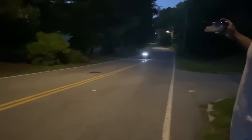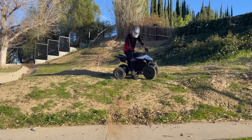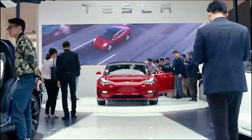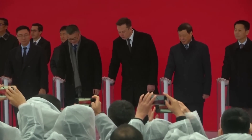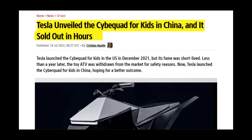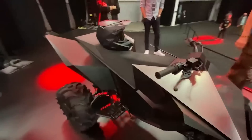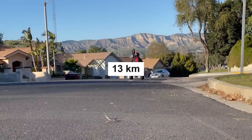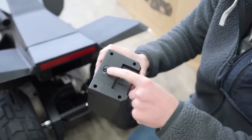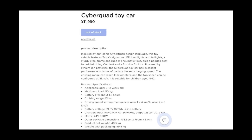Safety concerns ultimately led to the Cyberquad for Kids' discontinuation in October of last year. However, Tesla has now set its sights on the Chinese market with another attempt. On July 14, the launch took place at the Chinese Tesla shop, generating significant buzz on local social media. The demand was so overwhelming that within a few hours of sales commencing at 10 a.m. local time, it was completely sold out. The Chinese version retains the identical design of the U.S. version but has slight differences: the range is approximately 13 kilometers compared to 24 kilometers, and the Li-Ion battery has a capacity of 188 watt-hours, providing about an hour and a half of fun.